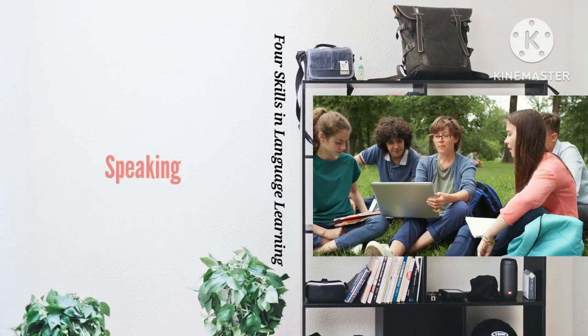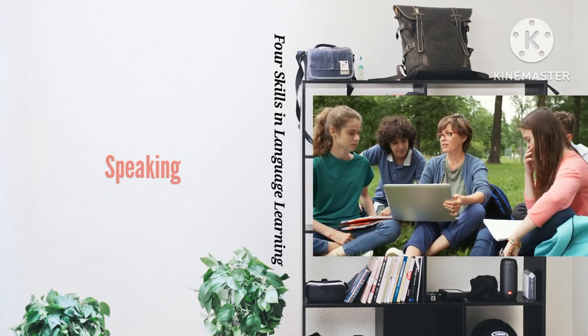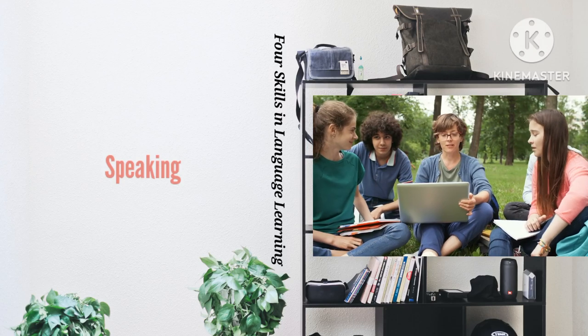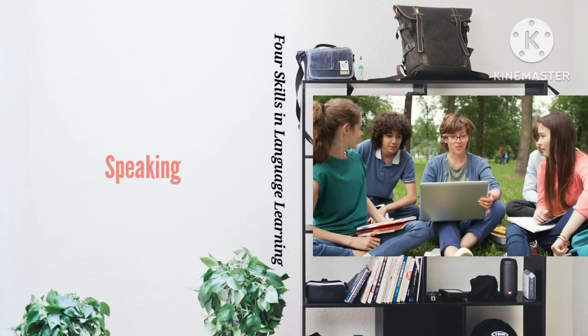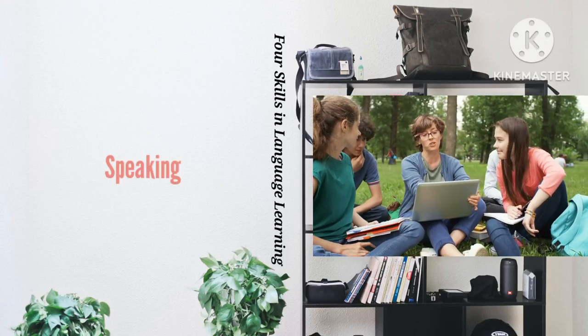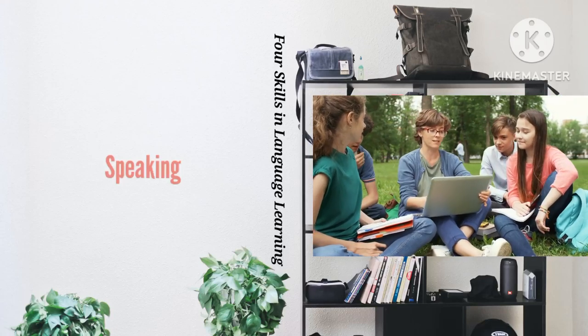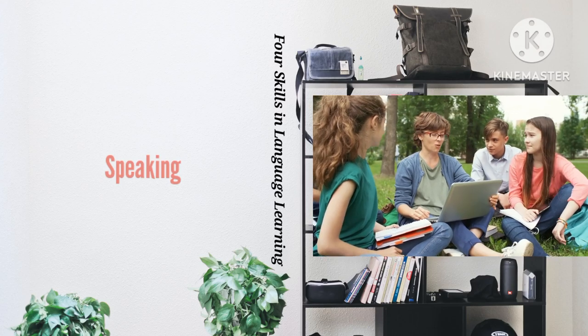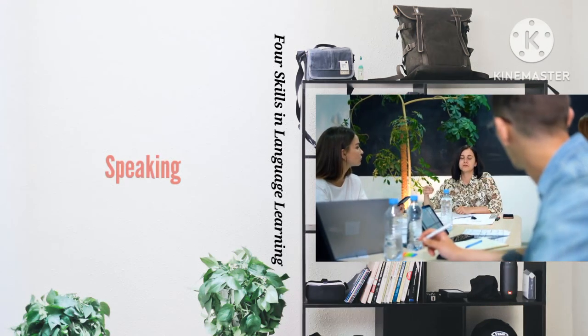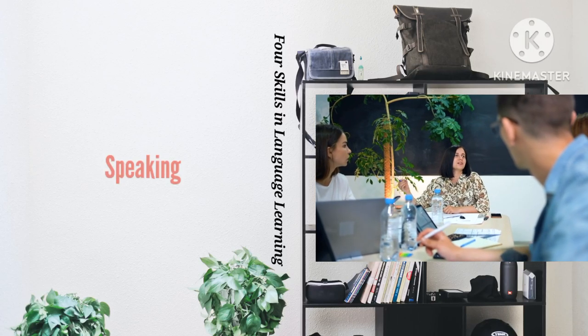Developing your speaking skills will involve gaining fluency in spoken interactions with others, as well as practicing your pronunciation. Use your new language skills as often as you can to speak to people — other students from your language class, native speakers you might meet around town, or language partners in online exchanges.